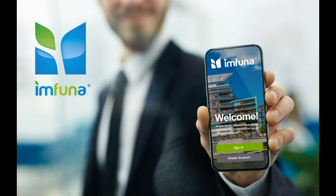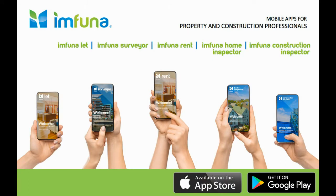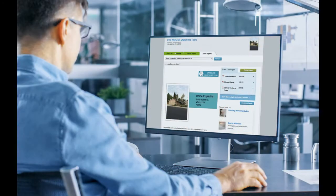Hello and welcome to Imfuna. Imfuna delivers digital inspection apps and a report publisher to expedite your inspection needs. Built by industry professionals based on real-world experience and industry best practices.